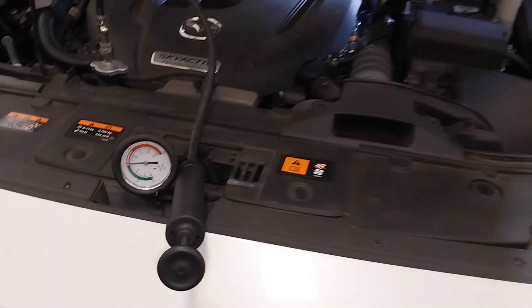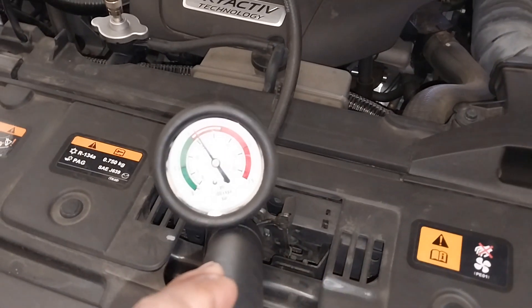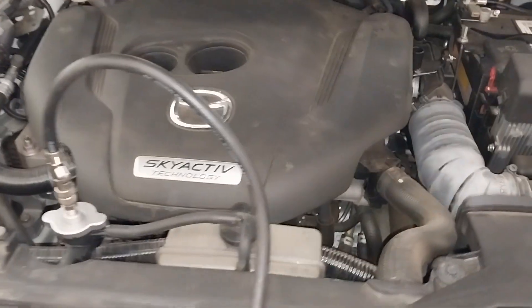Hello everyone, today I'm going to reveal one of the common coolant leak issues on Mazda cars. I'll just pressure test the cooling system. This is one of the most common issues on the CX-9, CX-5, and Mazda 6 with the 2.5 turbo engine.